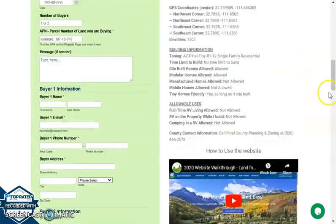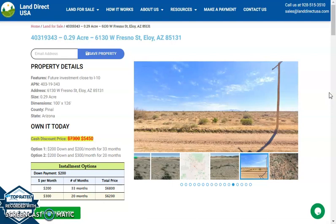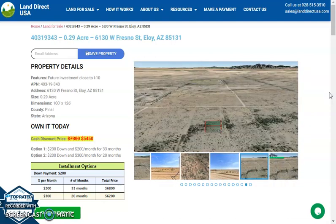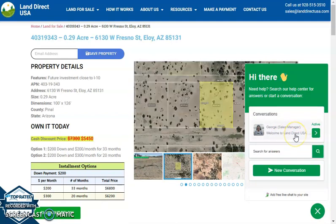If you're interested in this lot, it's available at LandOrQSA.com with a cash discount price of only $5,450. We offer seller financing with no credit check required — you just need to fill out the buyer's application form. You can put in a down payment of only $200 to reserve the lot. You can also call us at 928-515-3510. We have a chat support feature where you can talk to our sales manager George who will further assist you. Thank you.